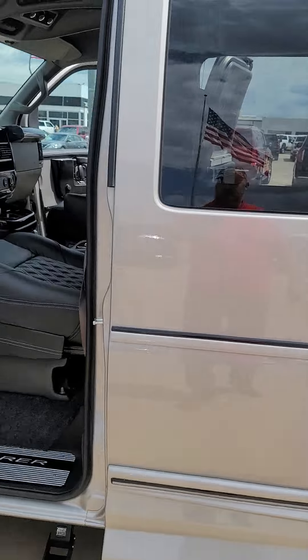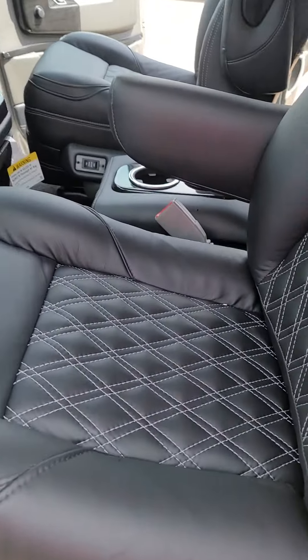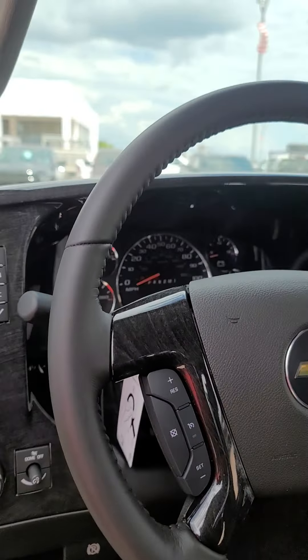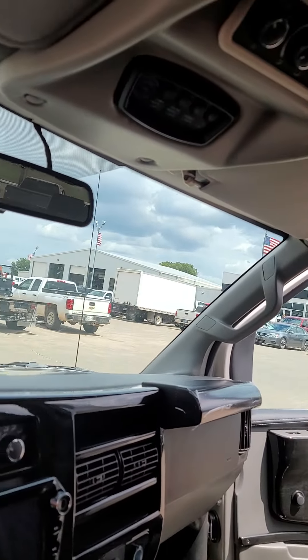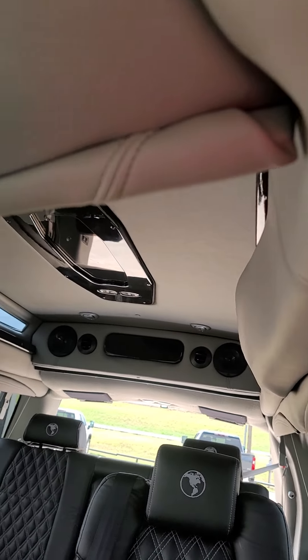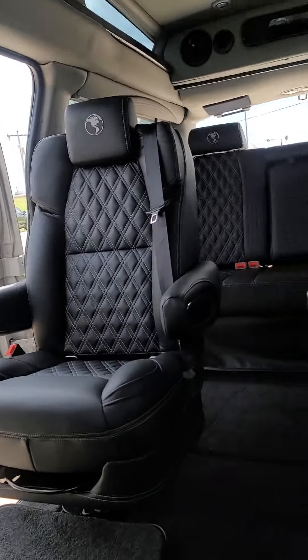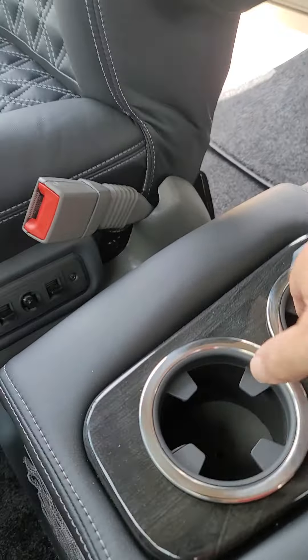You even have power steps across there, blacked out wheels, beautiful diamond stitching on the inside, heated seats, and full navigation. It has full lights that light up underneath through your entire cargo area. This is seven passenger seating.